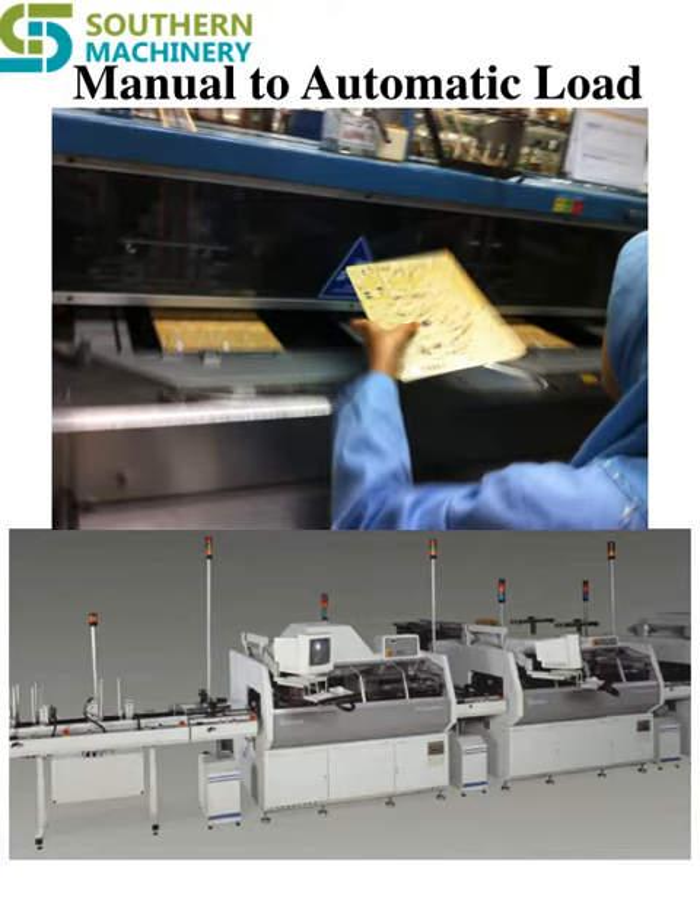PC Board Handling. Improvements in iEquipment and Machines. Improve ROI with fast tracking your current universal insertion machine to an automatic board handling system. Upgrade universal stand-alone auto-insertion machine to automatic board handling system.